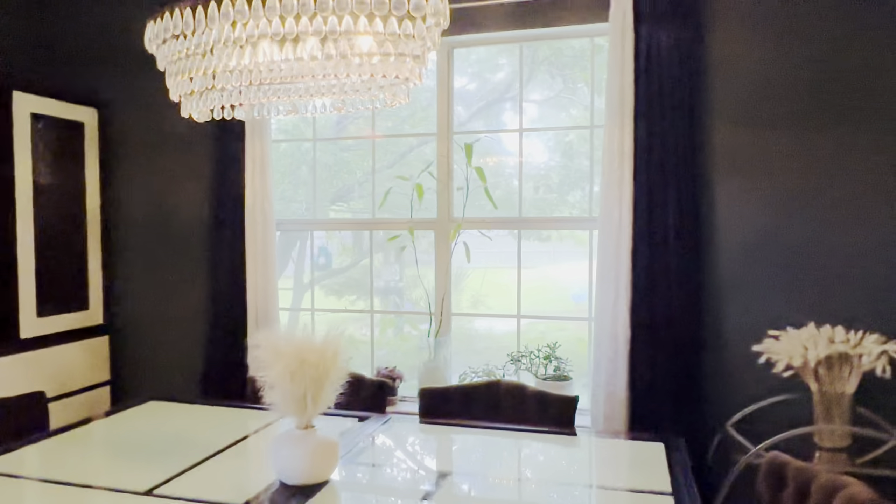The laundry is in the garage, as well as the HVAC and water heater.